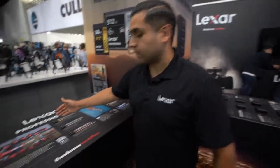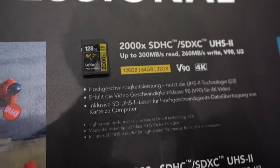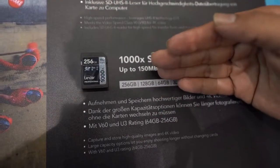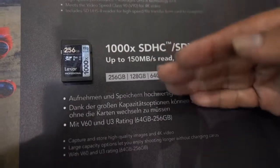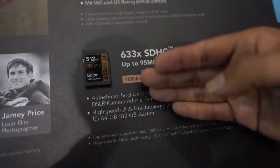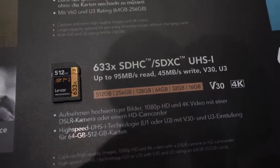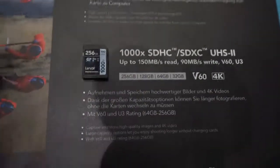It depends on the market — it might not be that cheap. We make solutions that photographers and videographers are requesting. For example, the 2000X card in 128 capacity gives you half the performance of the 1000X, but we double the capacity for those who want to shoot more photos and 4K video. For those shooting lots of stills, we have the 633, which is slower but still professional grade and V30 class.